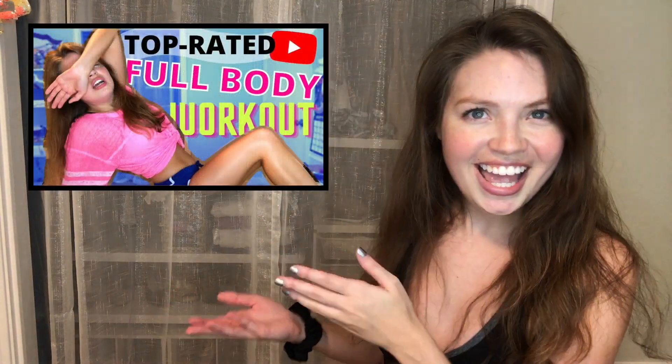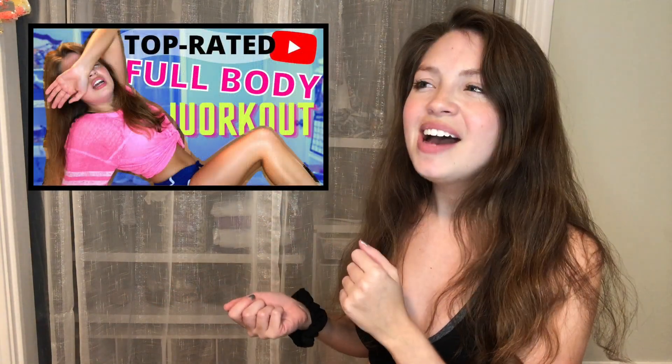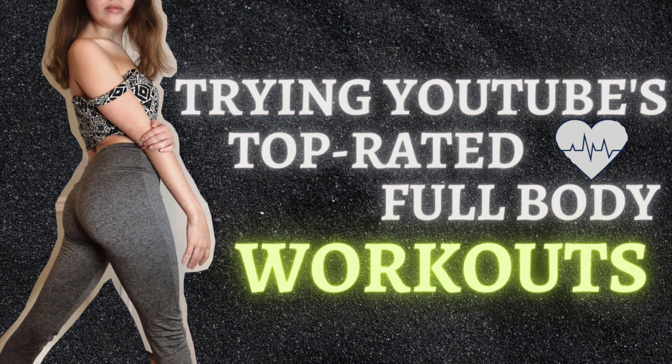Hello, welcome to another workout challenge video where I review YouTube's top-rated full body workouts. You're thinking, yeah, I know — you already did this video. This was the first video and now this is part two. I'm sorry if it feels like I'm repeating the same video, but when I searched all of the full body workouts a lot came up and I just didn't feel like I was being fair to review only five and walk away.